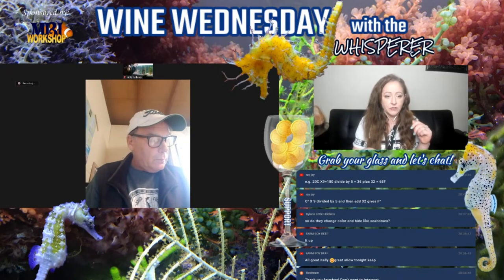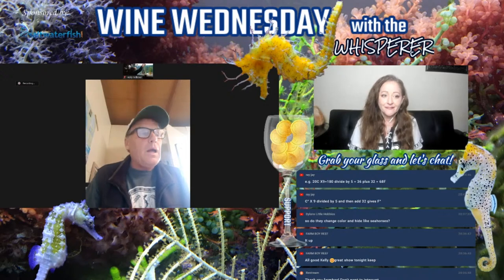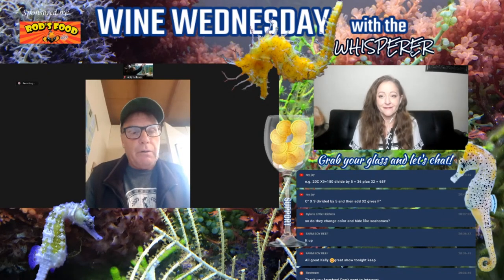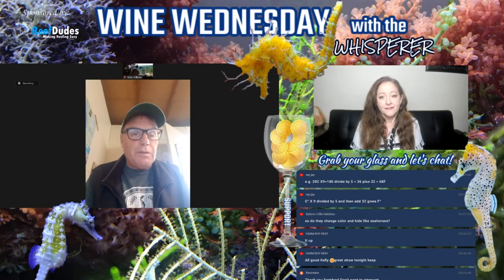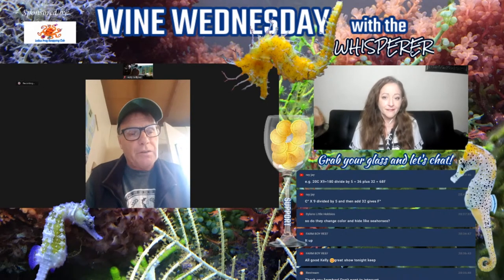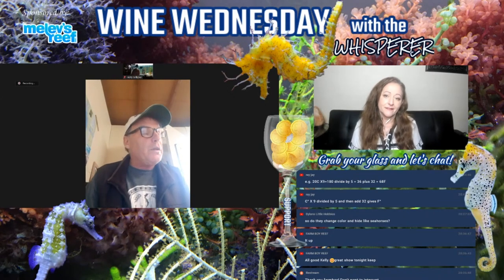Do sea dragons use camouflage like seahorses? Yes, certainly. I'd refer you back to Pang Fong — he's got a YouTube channel and does a lot of videoing of the animals in the wild. We noticed that animals in different tanks had totally different colourations when we put them outside. One tank was more exposed to sunlight and had different coloured animals — and we only use plastic plants which we bleach every second week. They certainly do colour up to their environment to a degree.